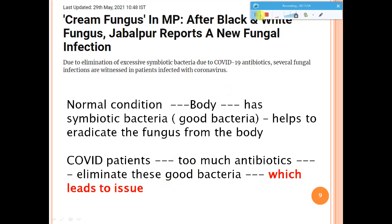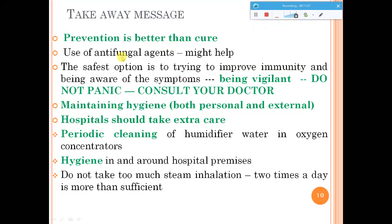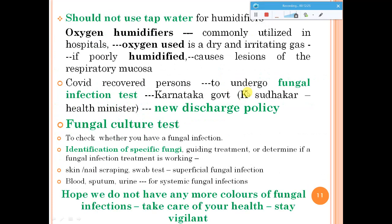Prevention is better than cure. Be vigilant, watch for symptoms, and maintain hygienic conditions. Hospitals definitely have to take extra care — they must clean the humidifier periodically, keep the surrounding area clean, and maintain hygienic conditions. Too much steam inhalation is not recommended. For humidifiers, use very clean water and do not directly use tap water. Hospitals use humidifiers because oxygen gas by itself is very dry and irritating, and without humidification it can cause lesions in the respiratory mucosa.